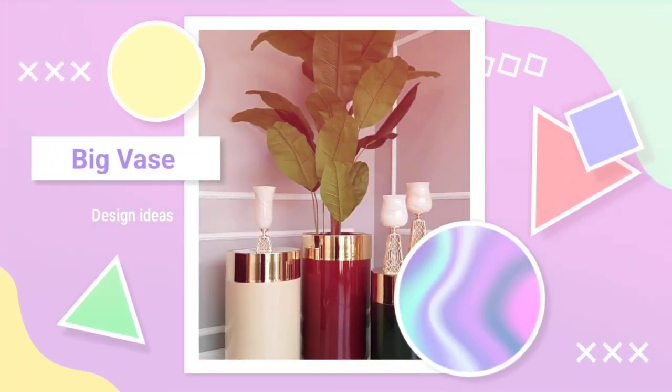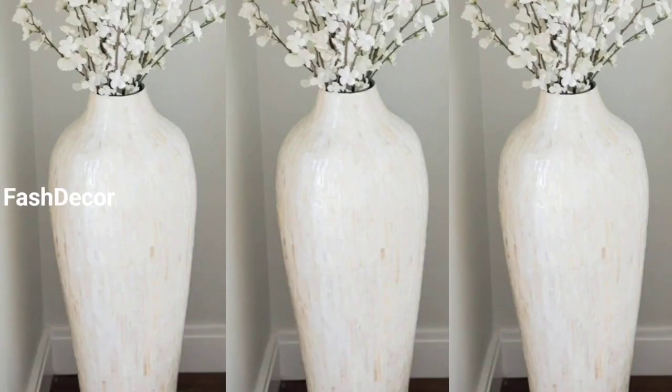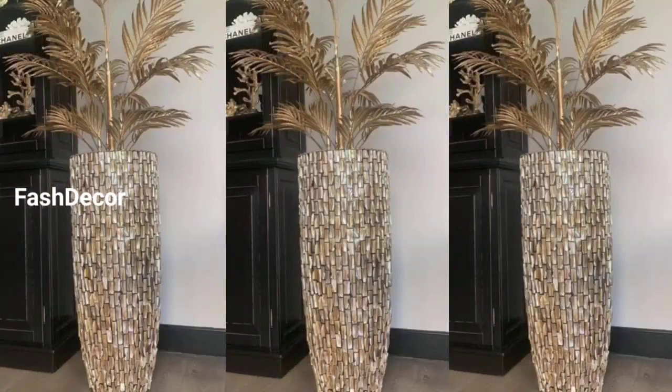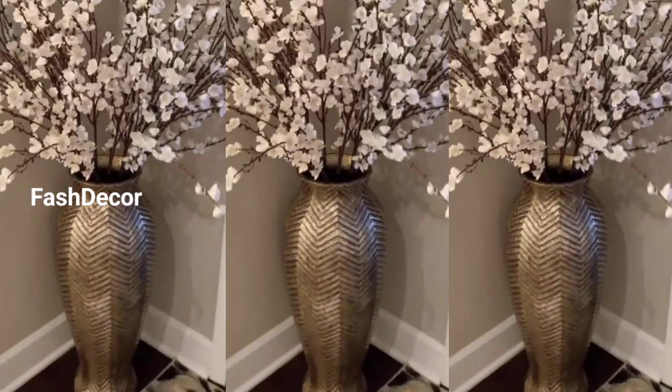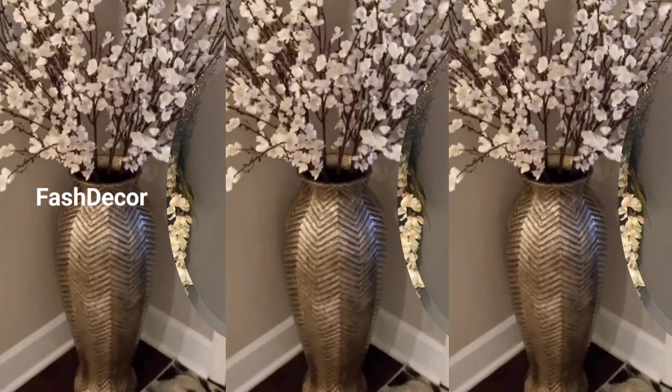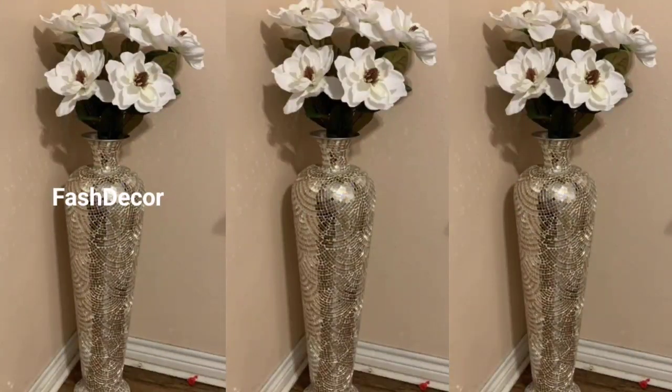Hello everyone, welcome back to our channel Fast Decor. In today's video, we are going to explore some fantastic big vase design ideas to elevate your home decor. Whether you are a seasonal decorator or just looking to add a touch of elegance to your space, we have got you covered. Let's dive right in.